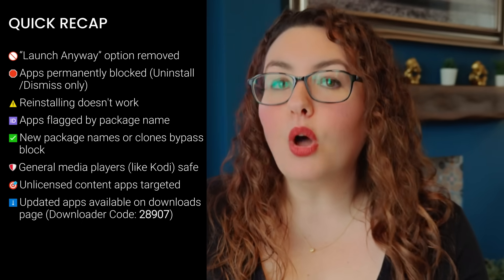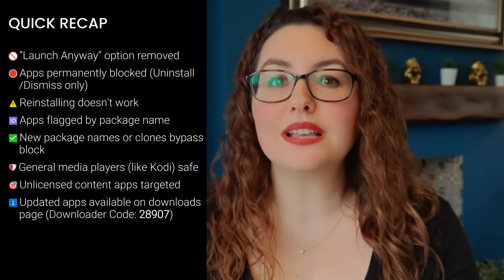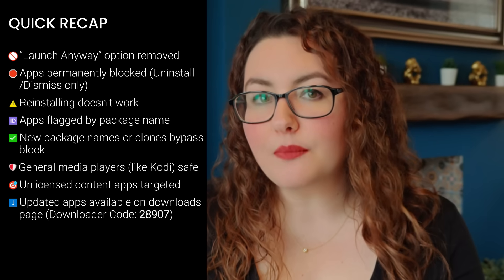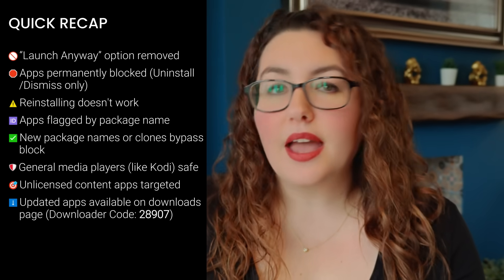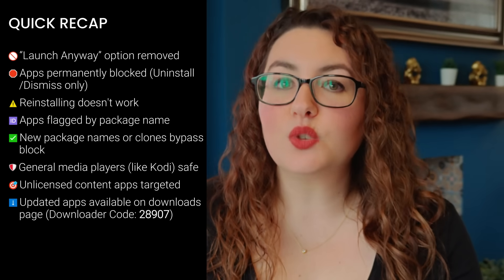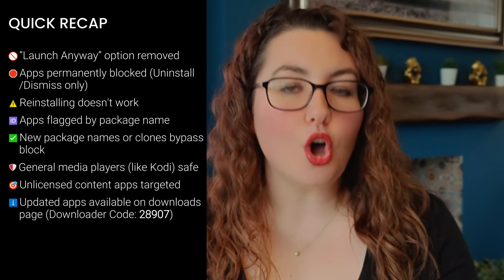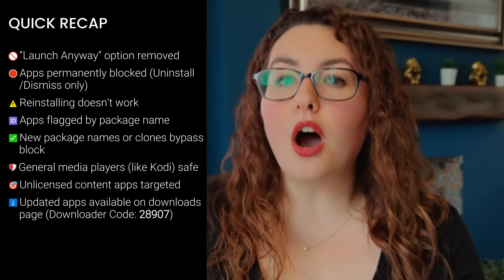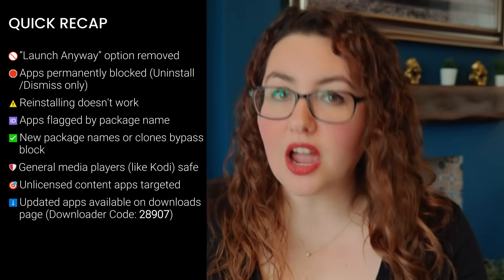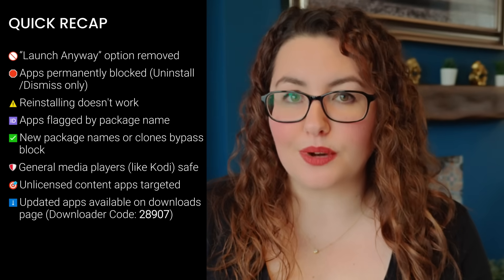Quick recap — here's everything that's changed: Amazon has removed launch anyway; blocked apps can no longer be opened; only uninstall or dismiss options remain; reinstalling the same version does not bypass the block; Amazon is identifying apps by package name; updated or cloned versions with new package names do work; Kodi-like media players are not being targeted; apps that are being targeted are those that allow direct access to unlicensed content; and updated apps are available on my downloads page.